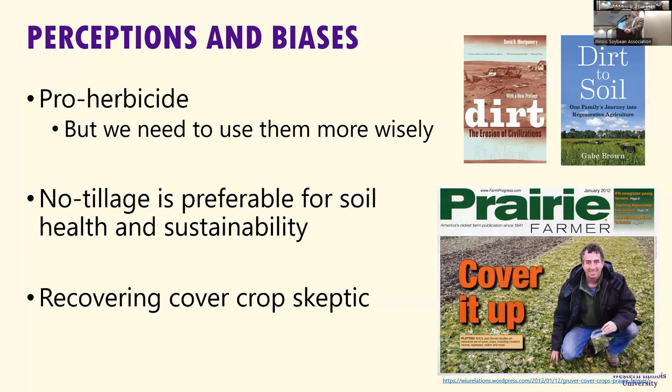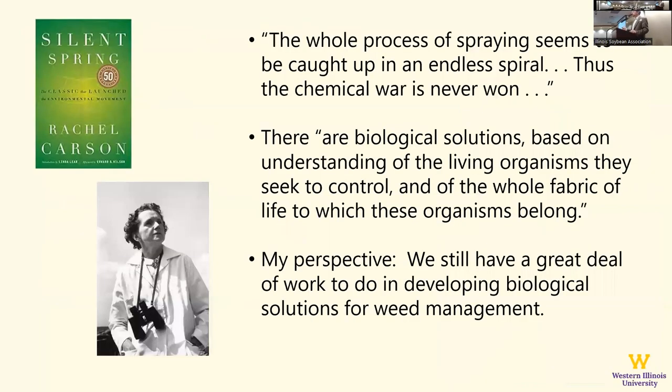Anybody heard of Alcoholics Anonymous? Once you're an alcoholic, you're either an alcoholic or a recovering alcoholic. I came to the University of Nebraska based on my education at Michigan State, where an influential professor made me think cover crops weren't a good idea. At Nebraska I did some research that made me question whether cover crops were a good idea. And then I arrived at Western where Dr. Joel Gruber — Mr. Cover Crop himself — has rubbed off on me, and I'm very much in favor of trying to incorporate cover crops into our system.